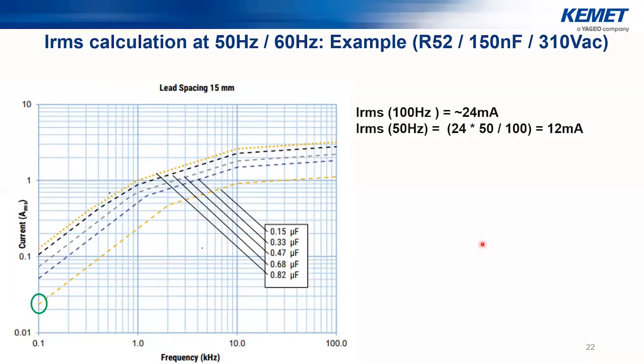To demonstrate practically: for a 150 nanofarad R52 X2-rated film capacitor, the datasheet shows IRMS capability at 100 Hz is 24 milliamperes. Using direct proportionality between frequency and current at lower frequencies, dividing by 2 gives an IRMS capability of 12 milliampere at 50 Hz. This means this part can drive loads up to 12 mA AC RMS current. For loads needing more than 50 mA, non-safety-rated high-current series such as R75H come more into the picture.